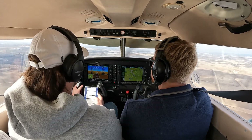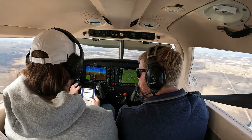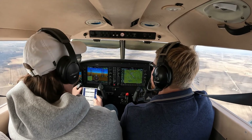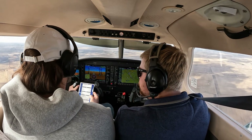All right, engine instruments are all in the green. Fuel pressure — yep, just in the green, looking good. In the green. Lights — don't need landing lights. And then heading indicator, check every 20 minutes. So perfect.